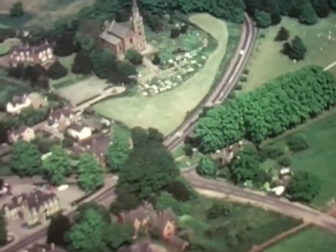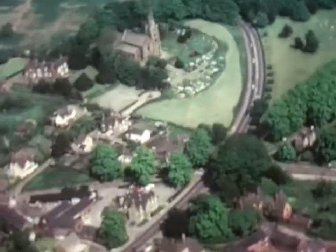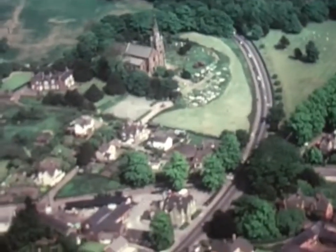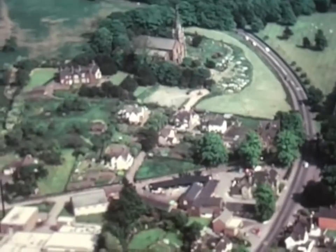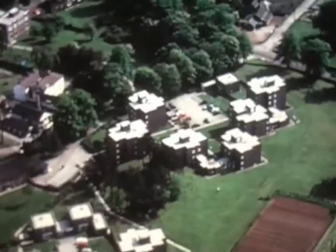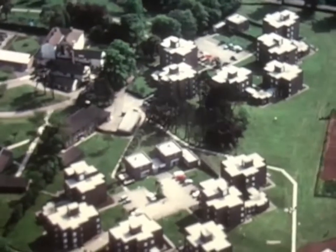Despite the proximity of the M6 motorway, Keele remains a typical North Staffordshire village, barely three miles from the five towns immortalised by Arnold Bennett, and known the world over as the Potteries.